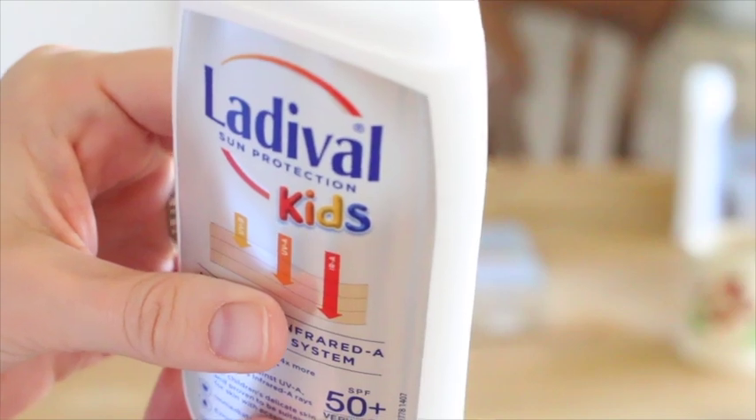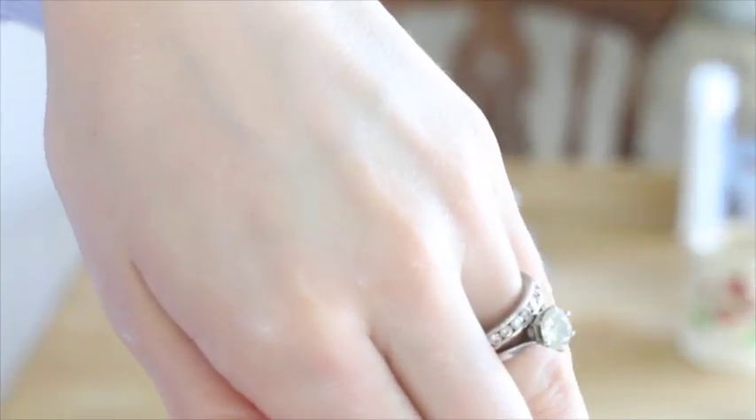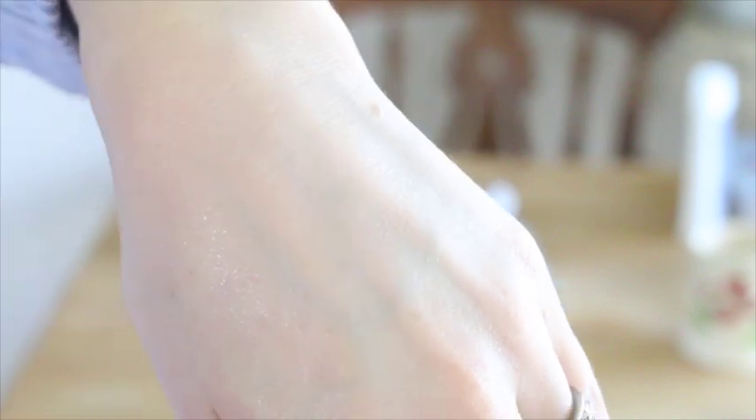It's non-greasy as I will show you. Absolutely wonderful — lovely product. Good on you Ladoval, love the product. We'll be using it and we'll be keeping safe in the sun.